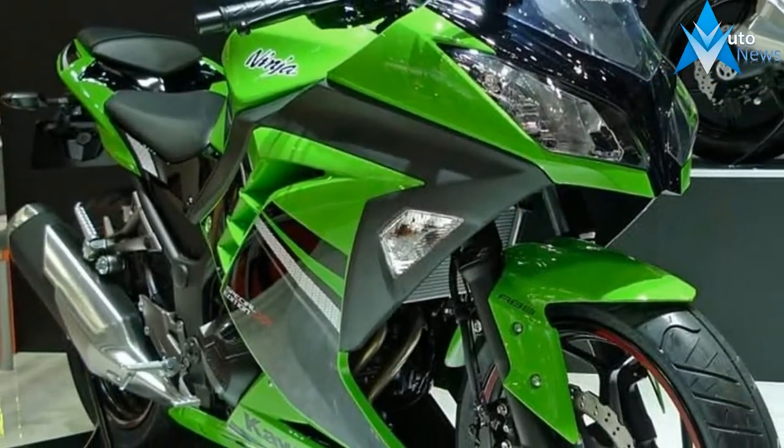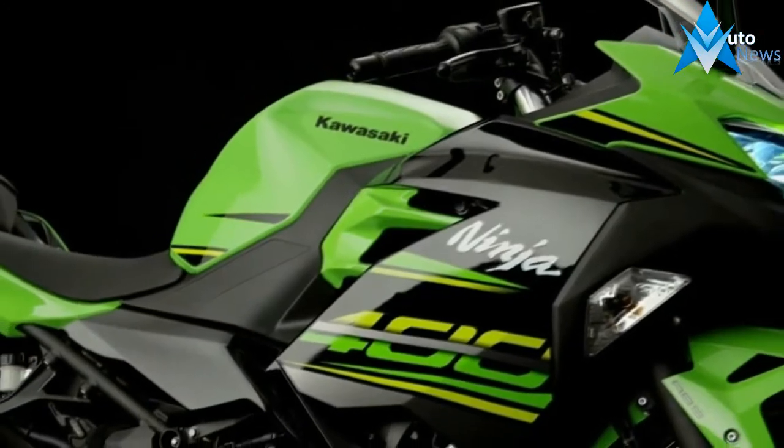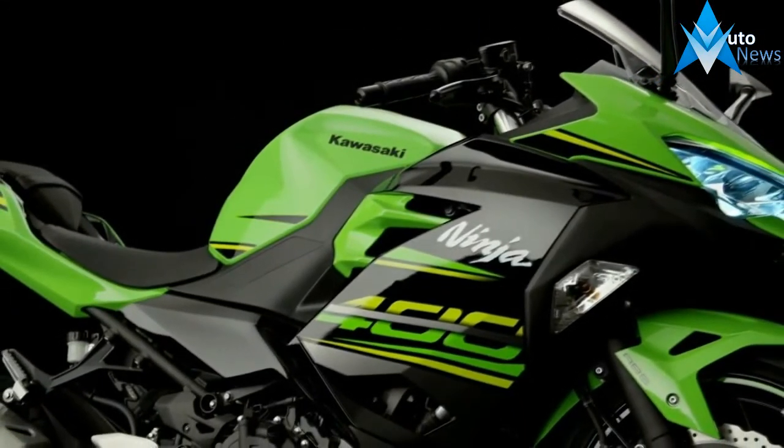Kawasaki says weight is down for the new unit, dropping a little over 2lbs from the outgoing 300. The slipper clutch and ABS are standard, as is LED lighting all around.